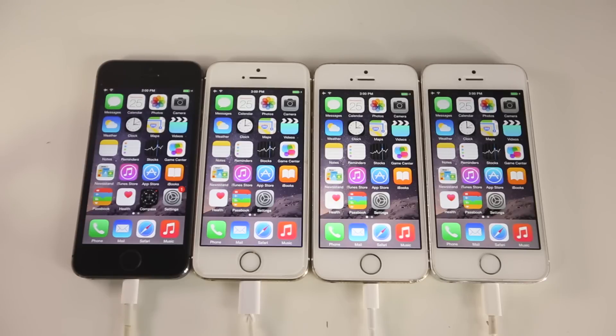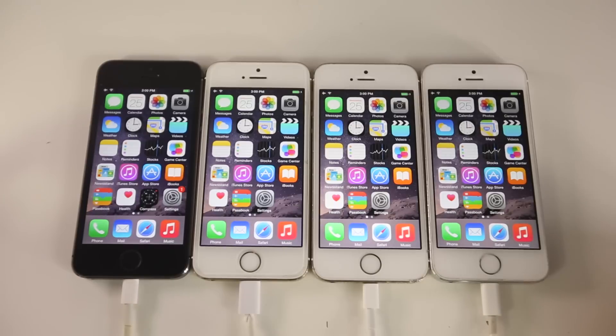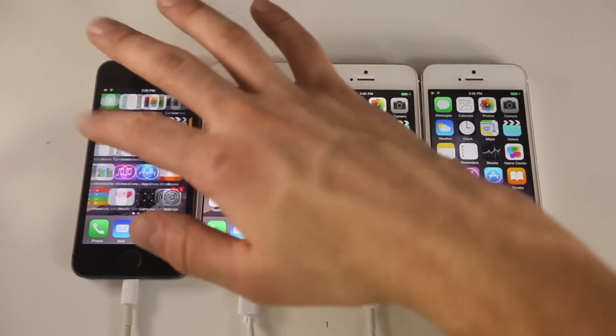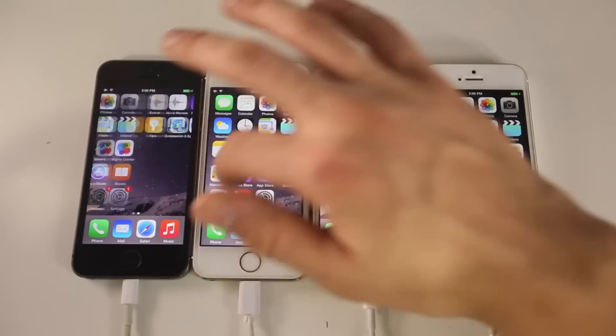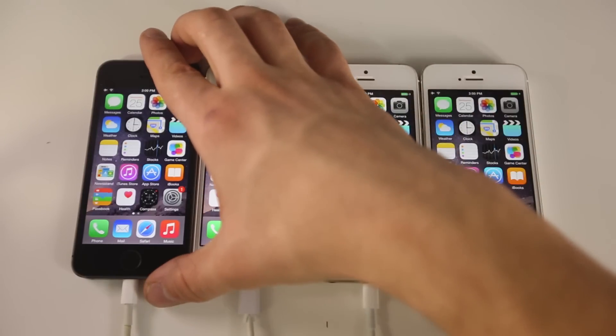The first test I'll be running is a startup test. All devices are wired to the exact same adapter, so as soon as I turn it on they will all power on at the exact same moment. They've all been reset to factory settings — nothing on them except the two applications we'll use for testing. These are all iPhone 5S CDMA models.